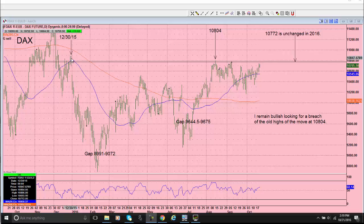This is where the DAX closed on December 30th, 2015. The closing price was $107.72 — right here is where it closed on December 30th. You can see today this market went out at $107.05. So the DAX is still 7 tenths of 1% lower in 2016.